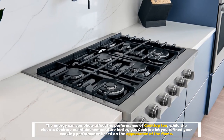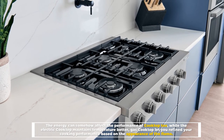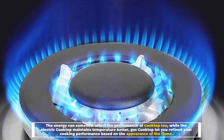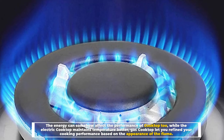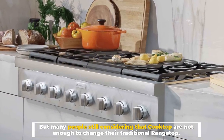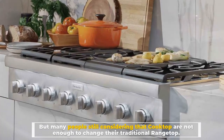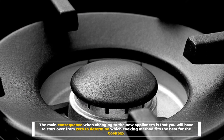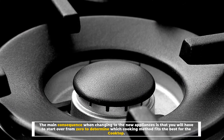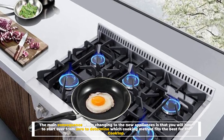The energy source can affect the performance of the cooktop. While the electric cooktop maintains temperature better, the gas cooktop lets you refine your cooking performance based on the appearance of the flame. However, many people still consider that cooktops are not enough to replace their traditional rangetop, as changing to a new appliance means starting over to determine which cooking method fits best.